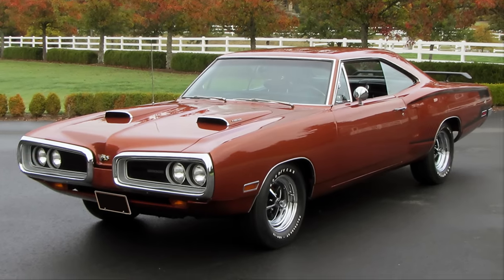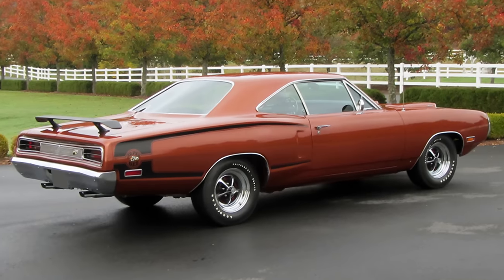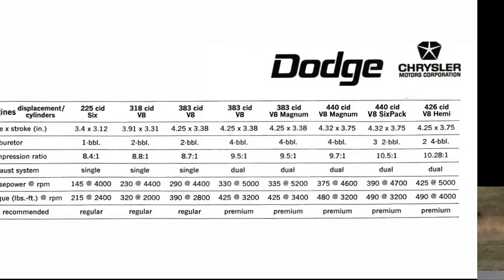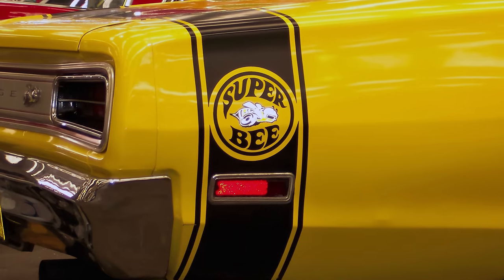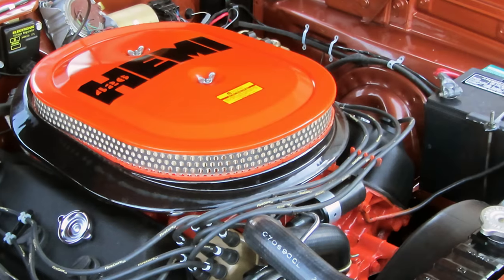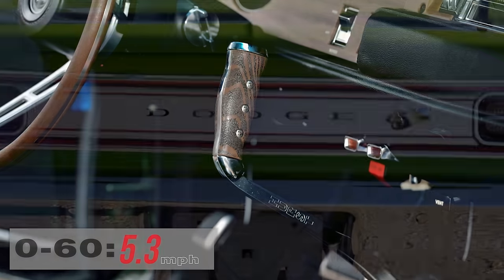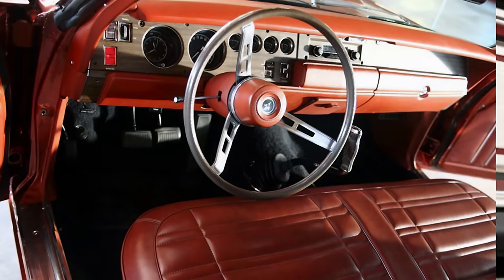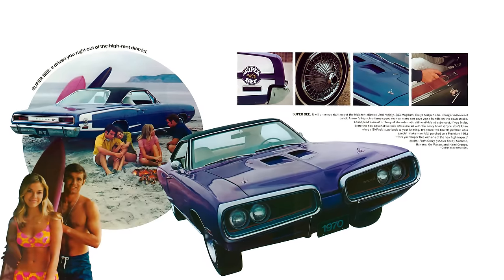To combat the Plymouth Roadrunner and offer a cheaper alternative to the Charger, Dodge formulated the Super Bee based on the Coronet model. It had the same basic shape as the Charger and Roadrunner but with less equipment content, making it lighter. Engine choices were the same: 383, 440, and 426 cubic inch Hemi. Paired with the 425 horsepower 426 Hemi, the Super Bee could dash from 0 to 60 in 5.3 seconds and the quarter mile in 13.5 seconds. In 1970 it cost around $4,000, and an immaculate all-original Super Bee Hemi today rings in at about $110,000.